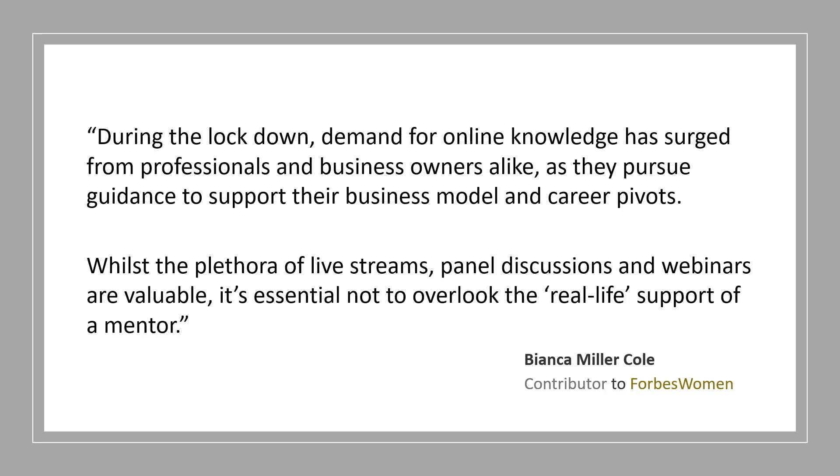I came across this quote: 'Whilst the plethora of live streams, panel discussions, and webinars are available, it's essential — don't overlook the real life support of a mentor.' We believe that is so important. Last time we really got into virtual mentoring, and it was interesting because a couple of people made a comment to me during this virtual time that they hadn't thought about mentoring as a solution — they had been concentrating so much on things like Zoom meetings. So I'm glad we did part one. Now we're going to talk about how you make that transition. So to get started, let's talk about what we're going to do today.